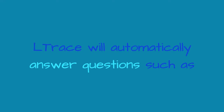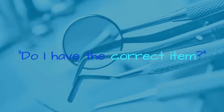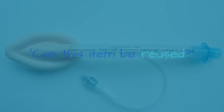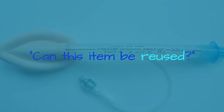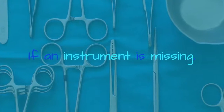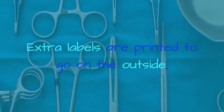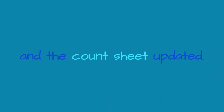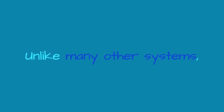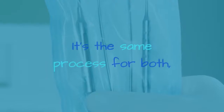It is all there in one location. L-Trace will automatically answer questions such as: how do I process this item, do I have the correct item, can this item be reused, and what do I need to be aware of? If an instrument is missing, this information can be recorded. Extra labels are printed to go on the outside and the count sheet is updated. Unlike many other systems, L-Trace does not distinguish between trays and SteriPill items — it's the same process for both, keeping it simple.